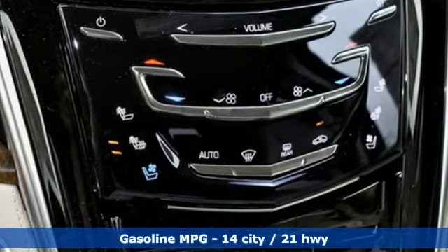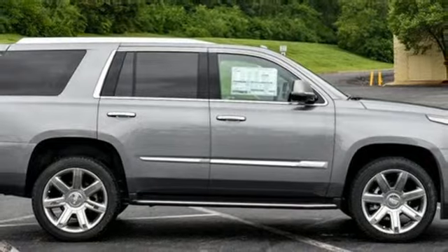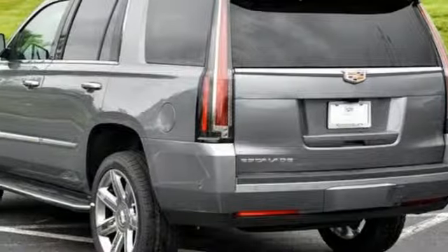Streaming audio, power heated mirrors, heated and ventilated leather bucket seats, streaming video feed rear view mirror, Wi-Fi hotspot, dual zone climate control.